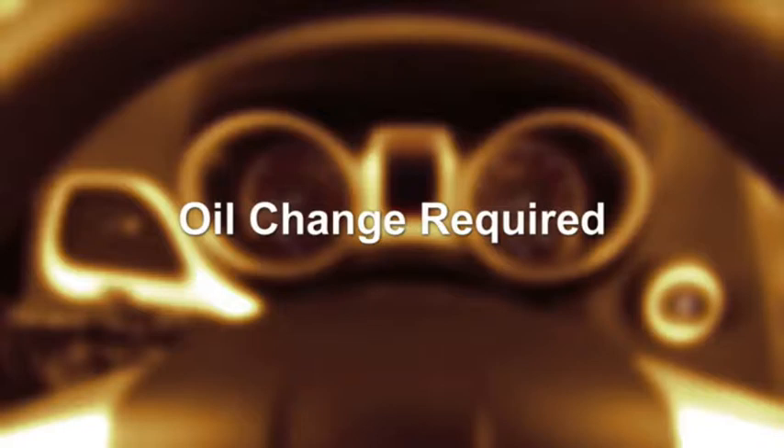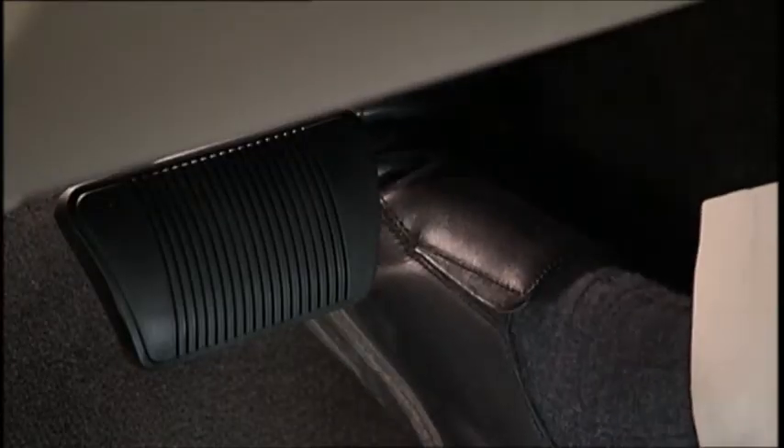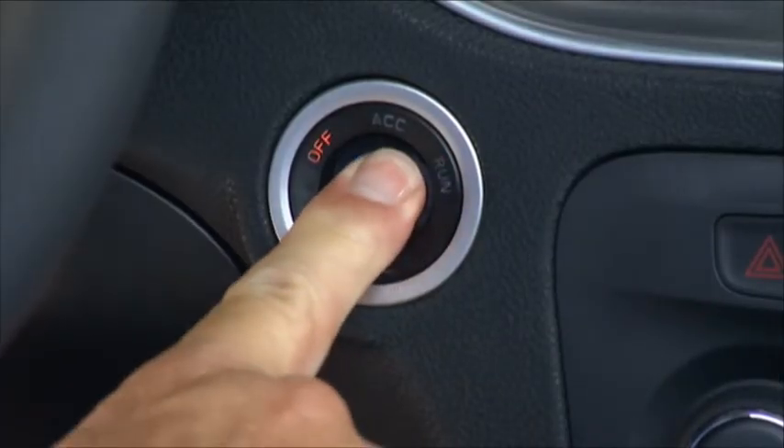To reset the oil change indicator system after performing the scheduled maintenance, put the ignition in the on-run position, but don't start the engine. Then fully depress the accelerator pedal slowly three times within 10 seconds, and put the ignition back to the off position.